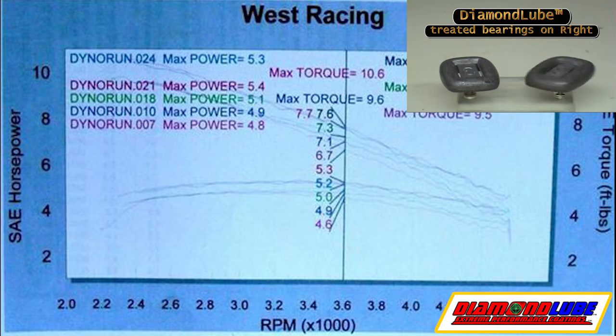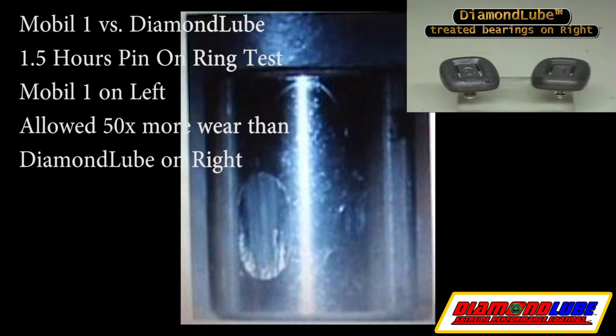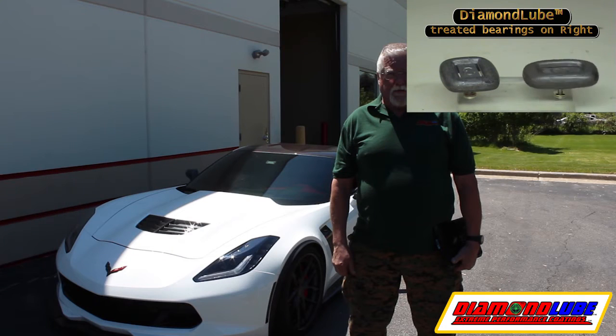Dynamometer report from West Racing showing a 20% gain in high end horsepower and torque after only one hour of treatment. Wear scar mark for Mobile One on the left, Diamond Lube on the right. 2015 Z06 treated with Diamond Lube.